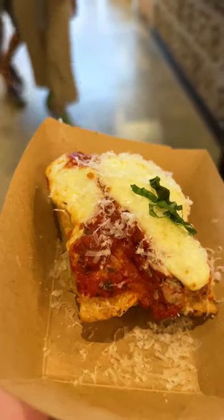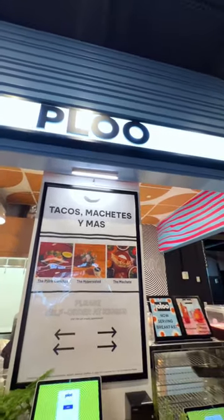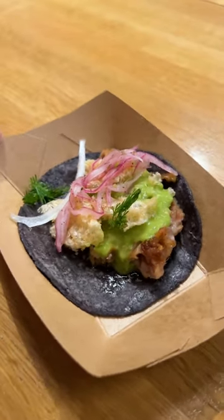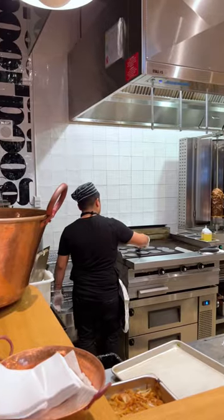Their burrata pizza is absolutely delicious. But my favorite item by far was from Plu, which serves Mexican street food classics. Be sure to order the pork carnitas machete. What we had was a small tasting sample, but usually this is served as a foot-long quesadilla.